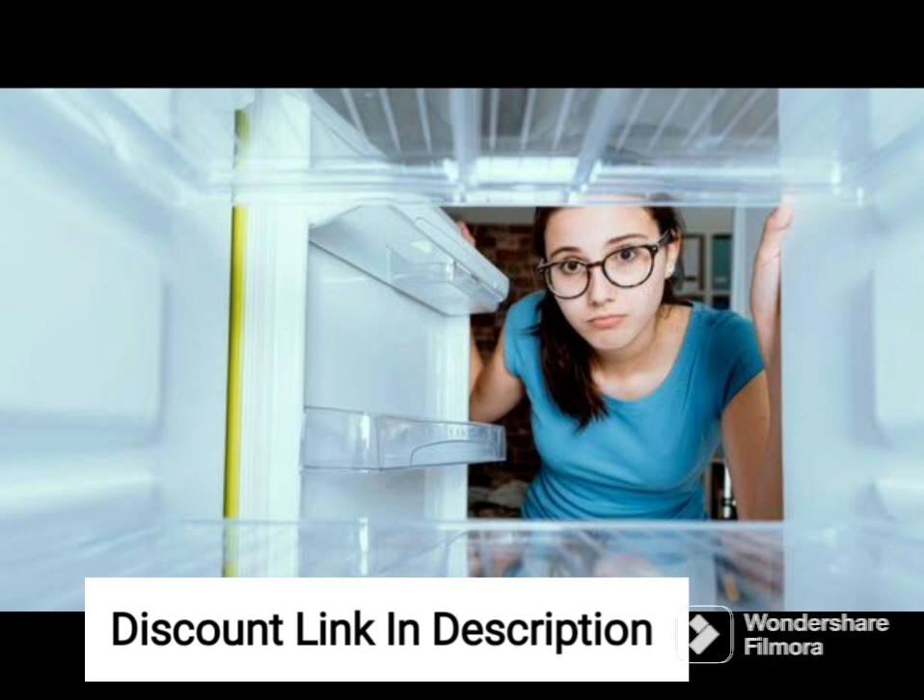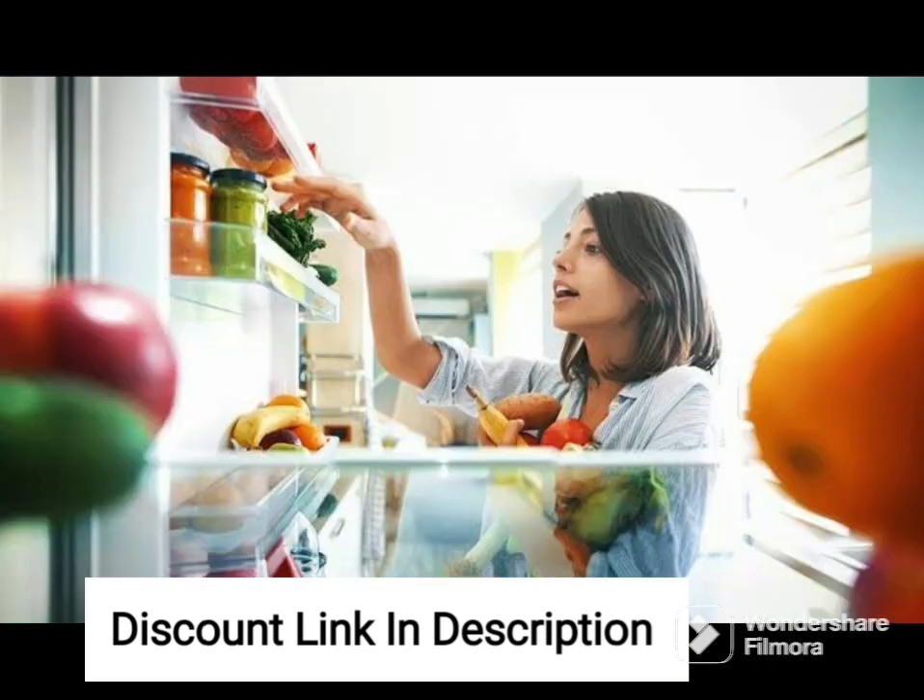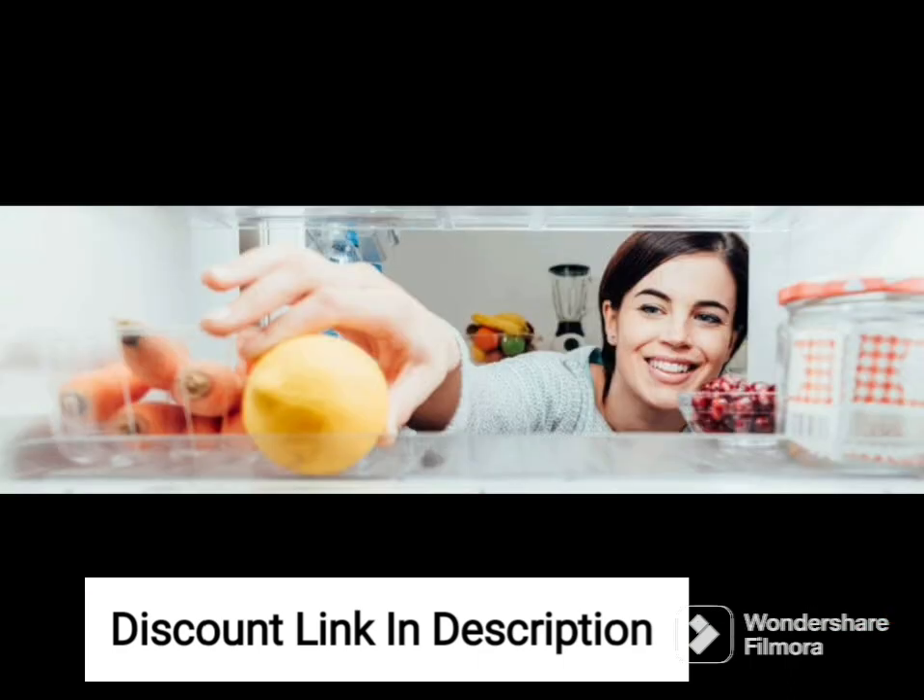The refrigerator comes with a 3-star energy rating, making it an energy-efficient option that helps you save on your electricity bills. The inverter compressor technology also enhances the energy efficiency of this appliance by adjusting its cooling power based on the load and temperature.